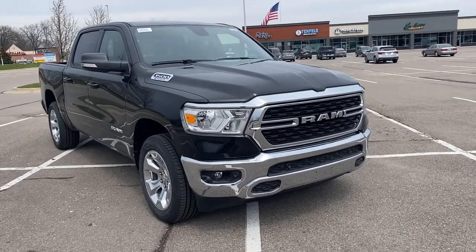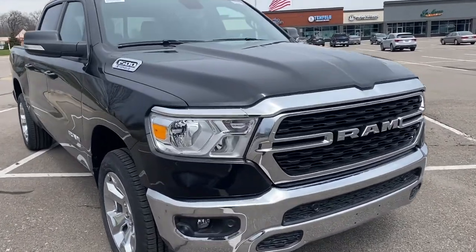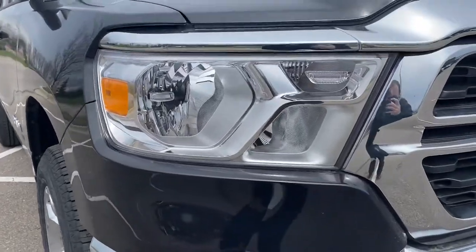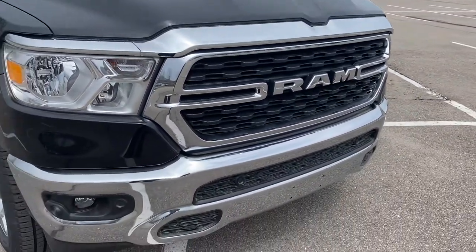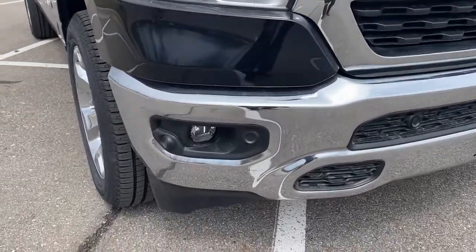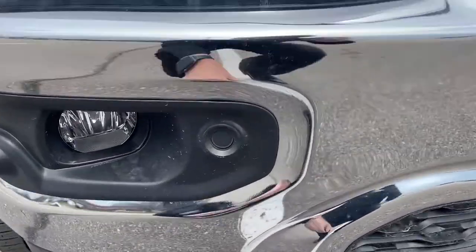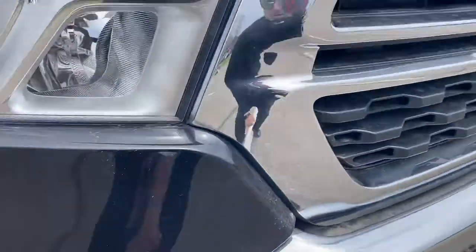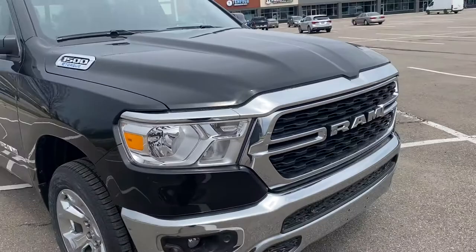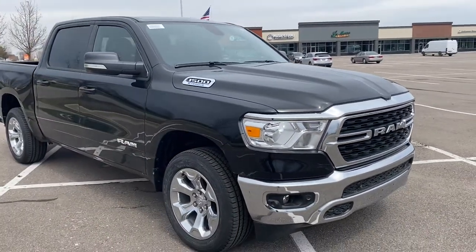We have our halogen lights up front. You guys can tell right away just from the styling that they're halogens. Got our chrome grille, chrome bumpers on it. We've got fog lights, and you can see we've got the front sensors here and here. Those make it a little bit easier to pull up to the garage, parking blocks, things that are in front of you.